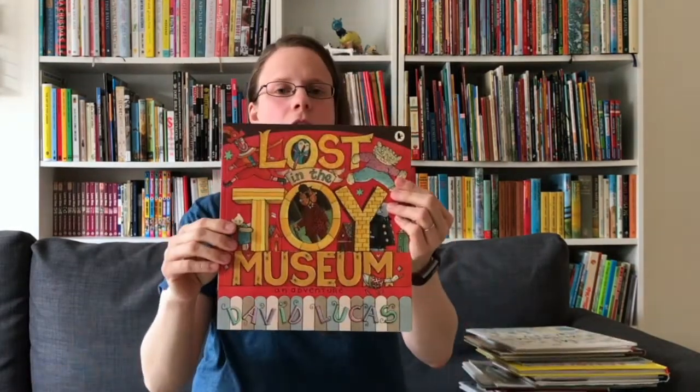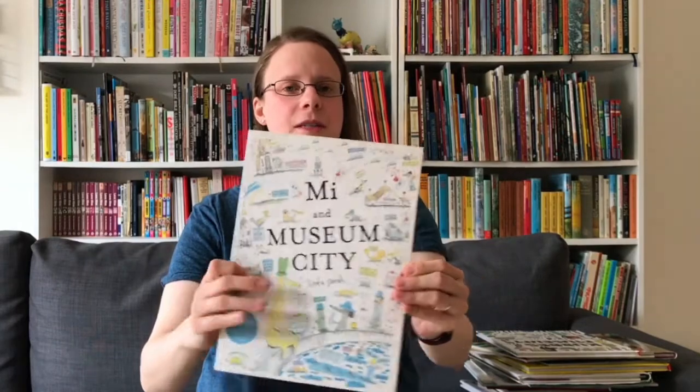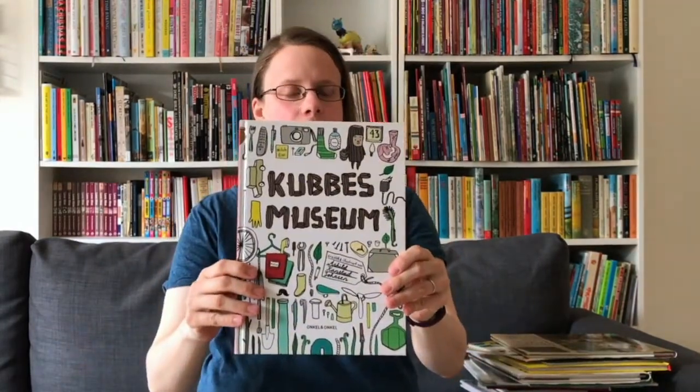We also have Lost in the Toy Museum. Moving on to the next theme, we have some books all about making your own museum, featuring our most favourite museum book of all by the lovely Linda Sarah, Me and My Museum. Then we have Kobus Museum, a Norwegian book.